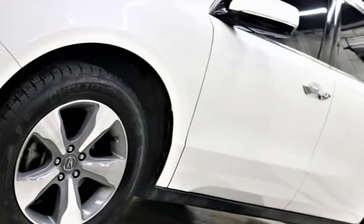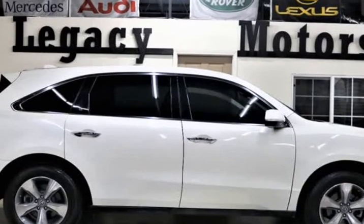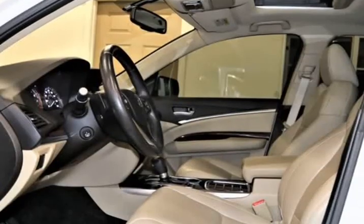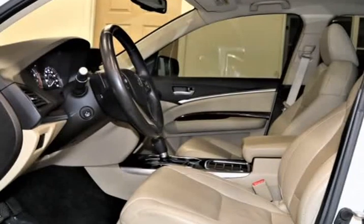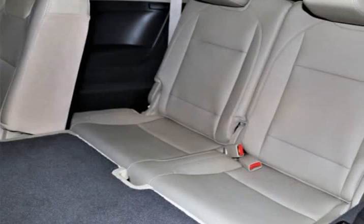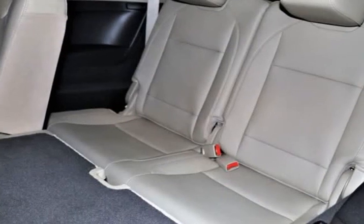You are rewarded with impressive acceleration, the stability of 4WD, near 28 MPG on the open road, and the ability to tow up to 5,000 pounds of toys. The sculpted silhouette of our MDX is enhanced by attractive 18-inch wheels.